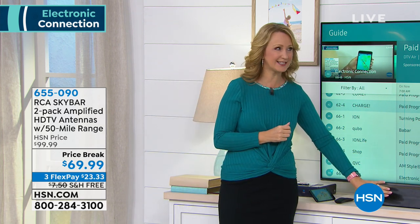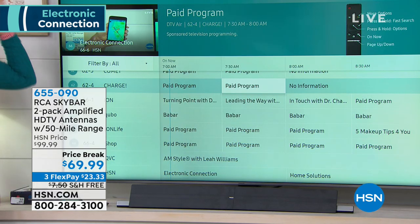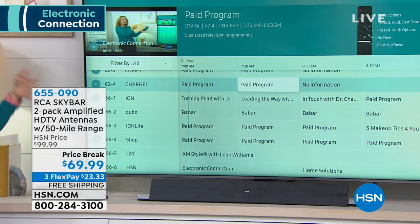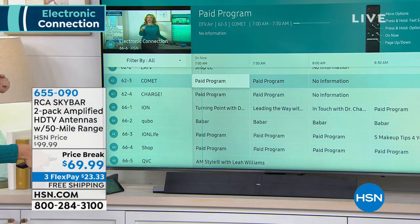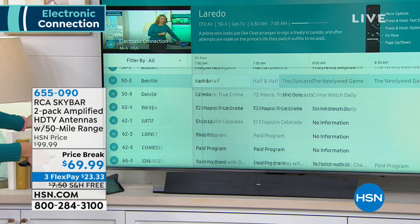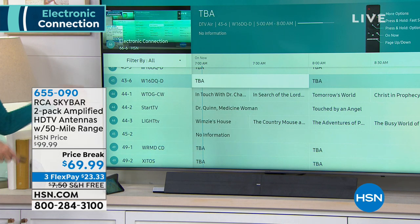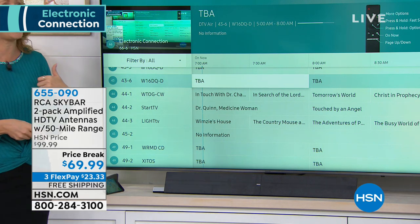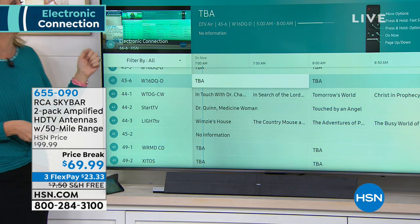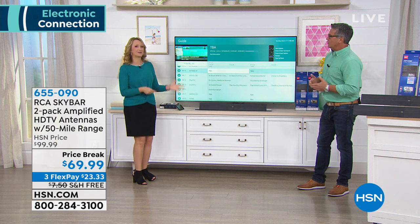The Sky Bar is super tiny and slim — that soundbar style. It goes under the TV, over the TV, or even behind the TV if you want to hide it. You can get HSN, QVC, and top channels, plus shows like Turning Point, 72 Hours True Crime, and Dr. Quinn Medicine Woman. At my house I was able to get about 35 to 36 channels, and here in the studio we got about 60 channels. It depends on some factors, but RCA is set up to help you with toll-free customer support and a lifetime limited warranty.